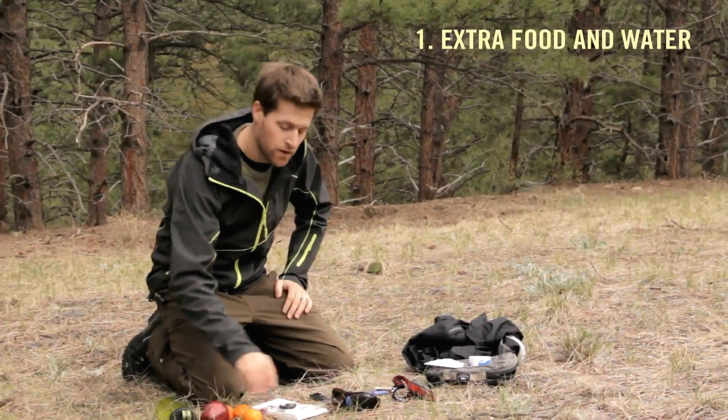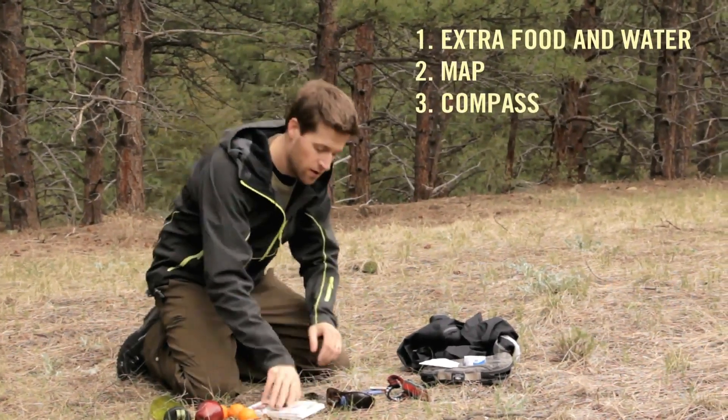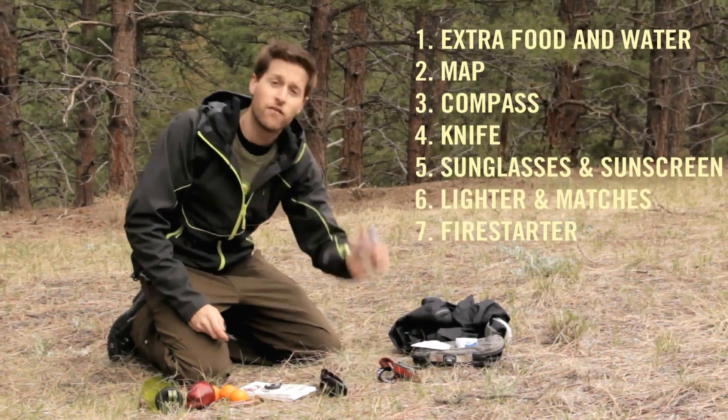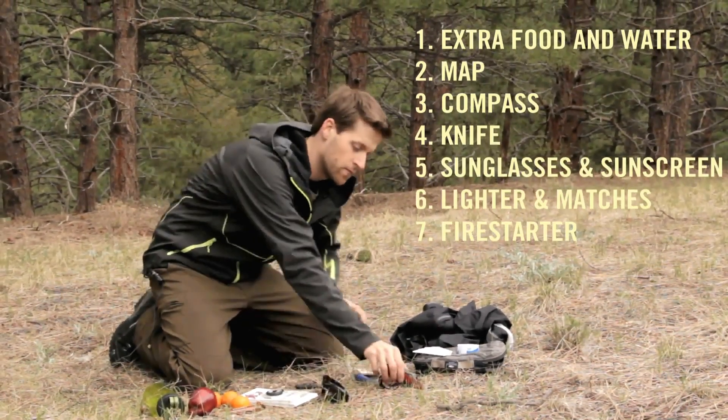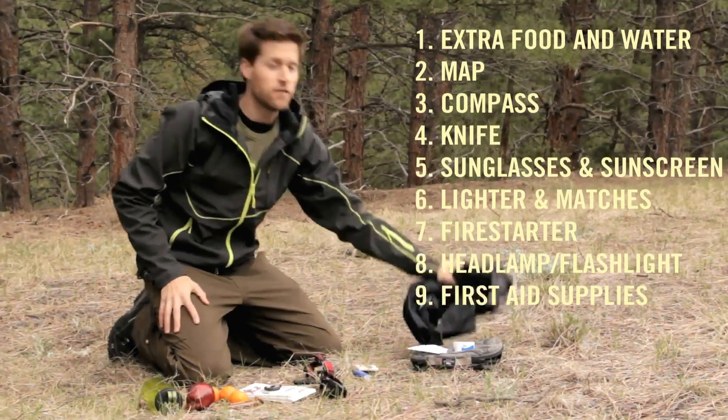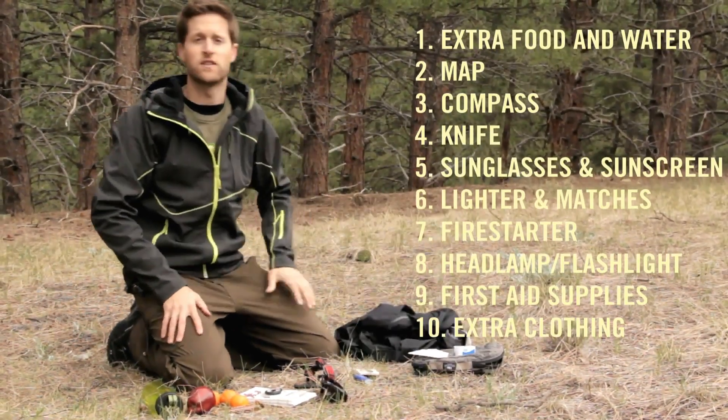You want to have extra food and water. You want to have a map and compass. You want to have a knife. You want to have sunglasses and sunscreen. You want to have a lighter, matches. You want a flashlight or a headlamp, first aid kit, and then you want extra layers as well for insulation.